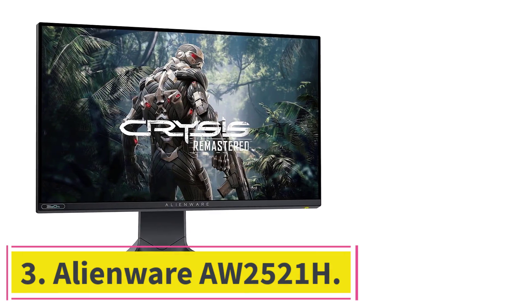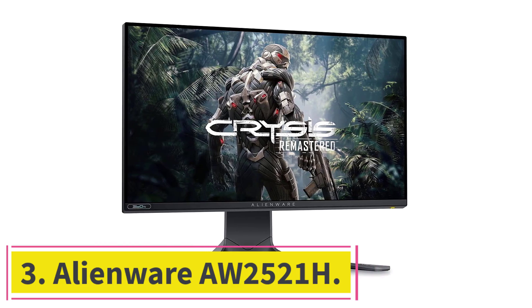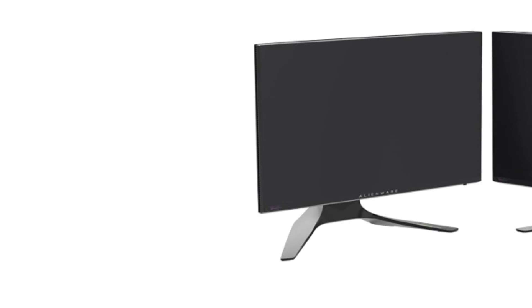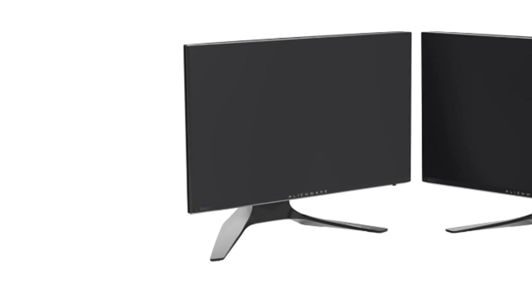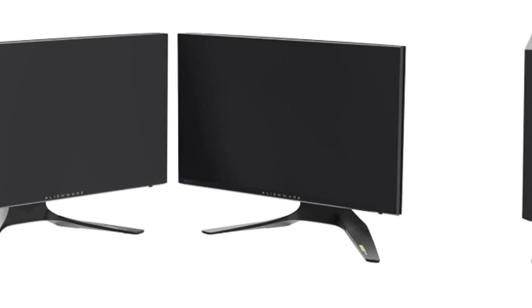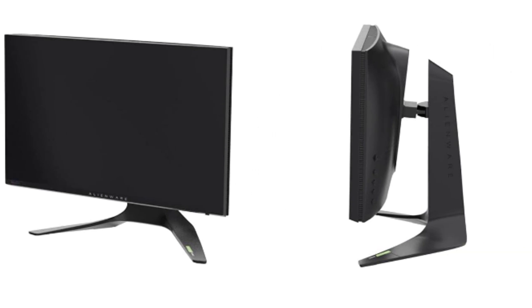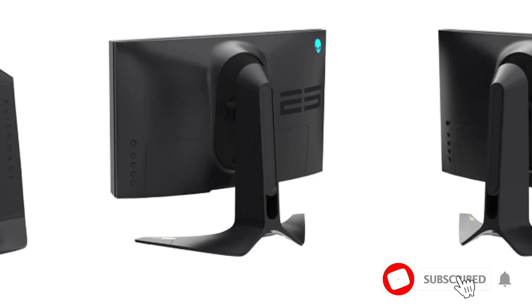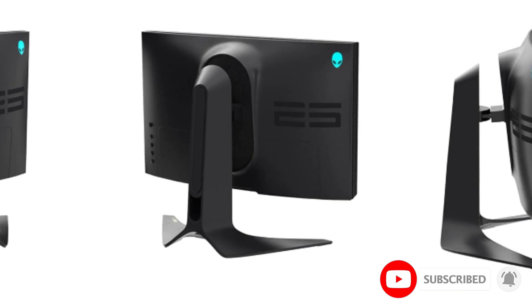At Number 3: the Alienware AW2521H. In the relentless pursuit of gaming excellence, the Alienware AW2521H emerges as the unrivaled choice for Valorant enthusiasts seeking the pinnacle of performance. With a focus on precision, speed, and cutting-edge technology, this monitor redefines the gaming experience, making it a formidable contender for those who demand the absolute best.